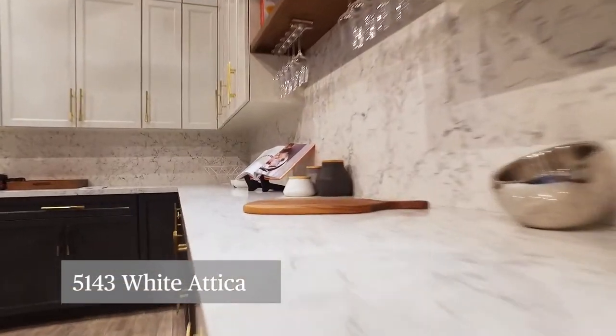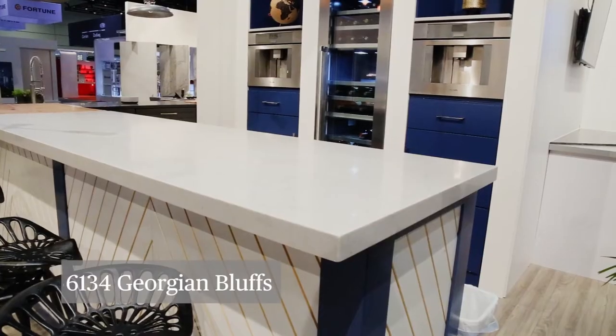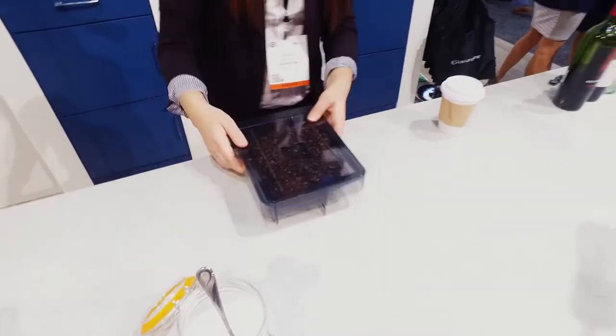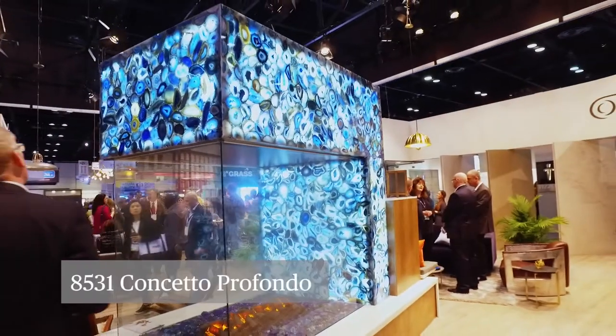We're showing White Attica in our kitchen paired with Raven, and we have Georgian Bluffs in our coffee bar area. We also wanted to honor and pull forward Concetto in our fireplace display.